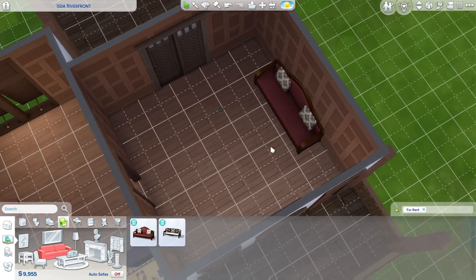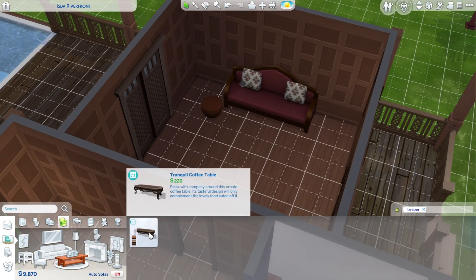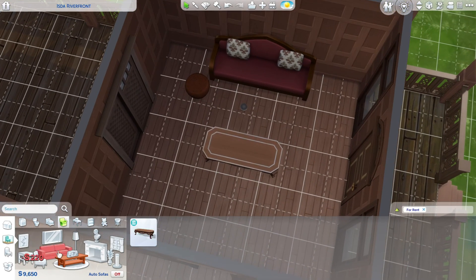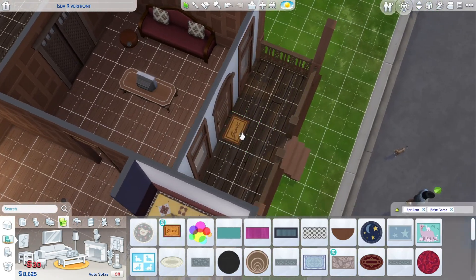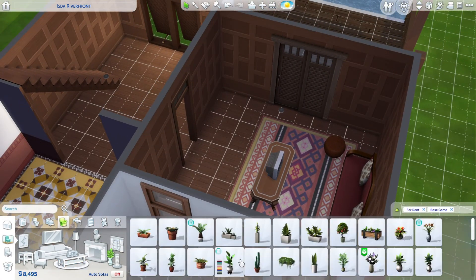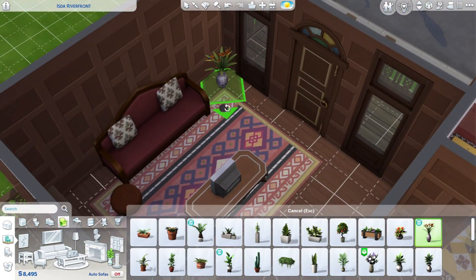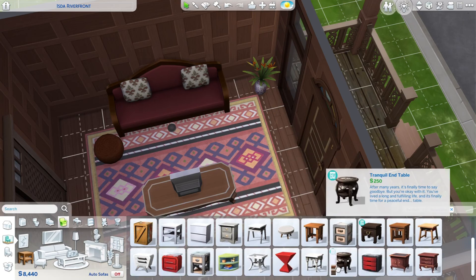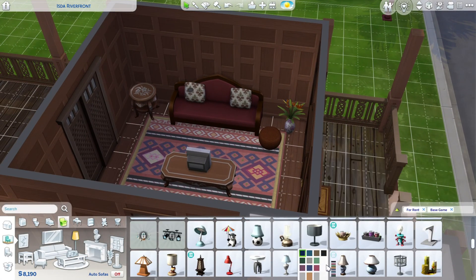I didn't want to do anything super in depth. Like, I want to try to build Franklin's mansion and I keep talking about it, but I just haven't had the motivation to go into GTA and play up to the point where Franklin gets his mansion so I can look around each room as Franklin while I'm building. I just haven't had the time to do that.